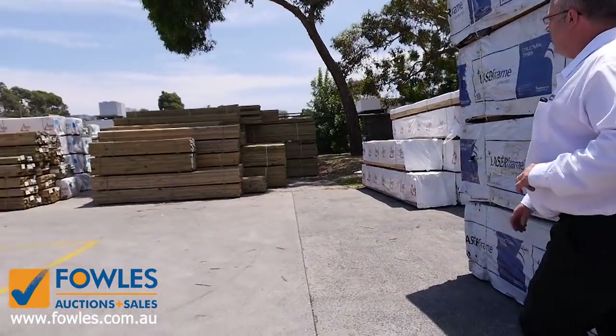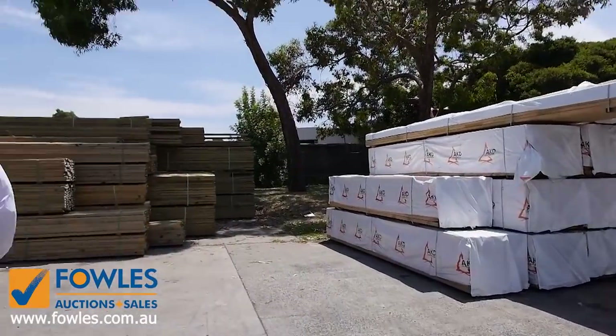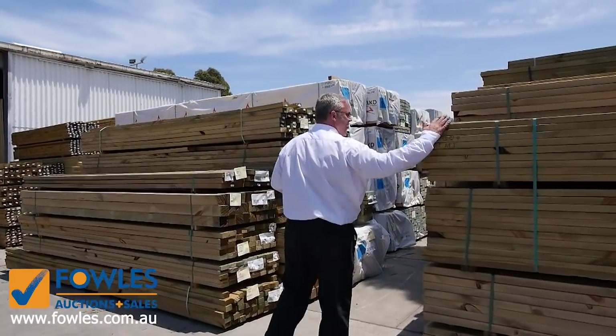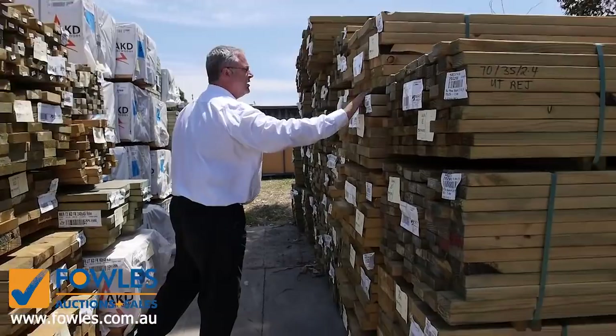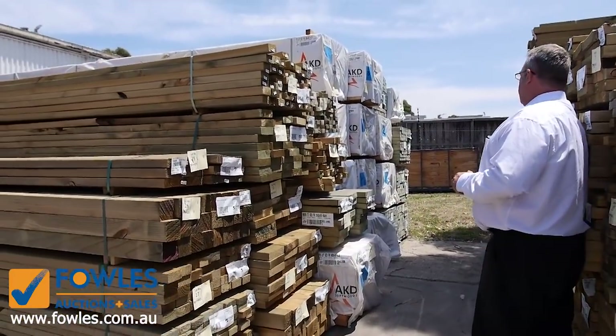Moving to the other side, again treated pine everywhere - it's that time of year, still on holidays, get those decking projects done. We've got everything for batten sizes - 290 by 45, 240 by 45 in stair treads for staircases, so heaps and heaps of random packs there.